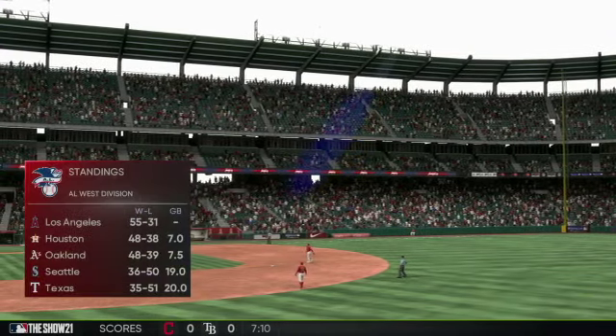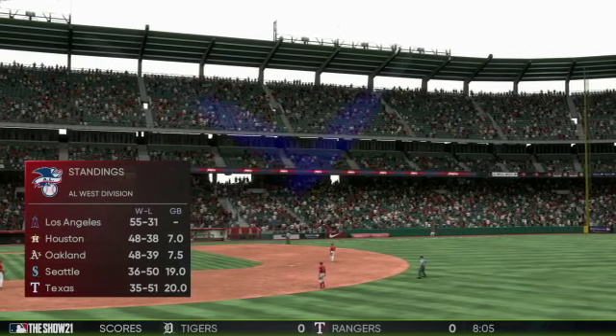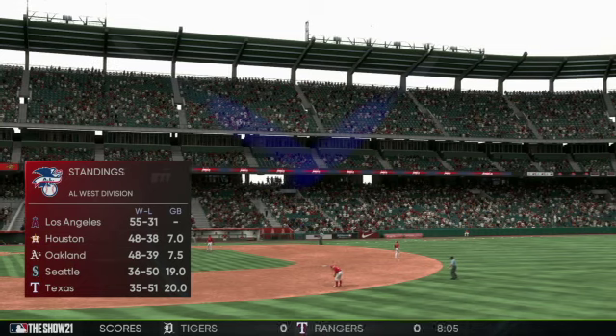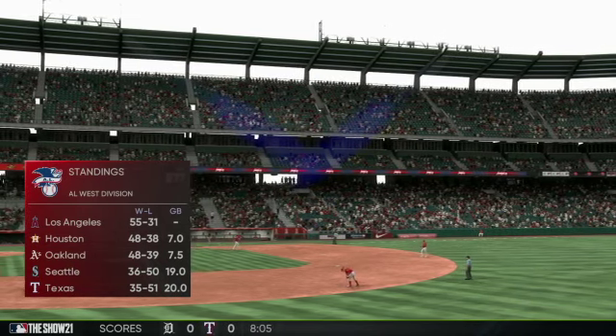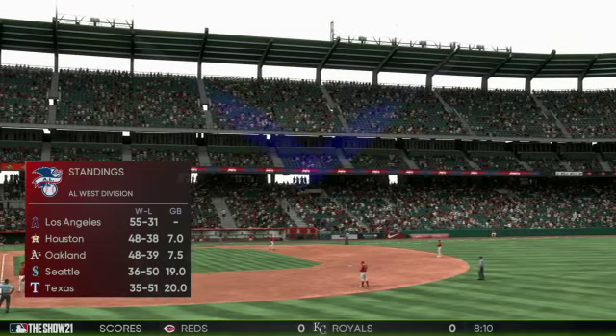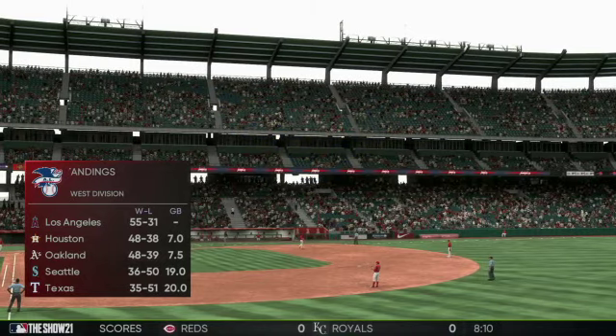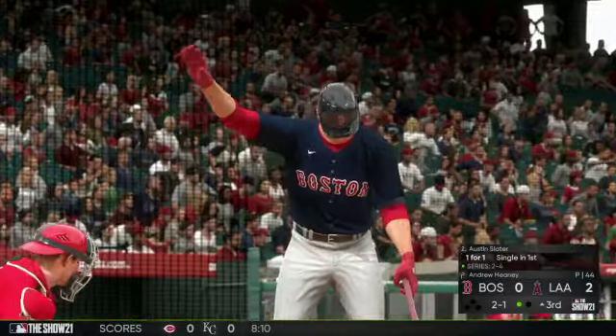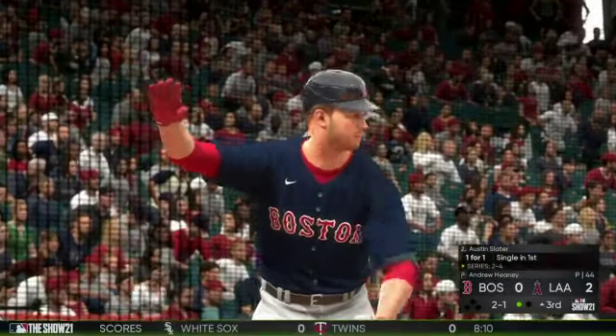A bouncing ball headed for Iglesias at short — throw to first in time and the leadoff man is gone. He's got feel for all his pitches. Before we get much further, time for a look at the standings entering play today to see where the Angels find themselves in the American League West.